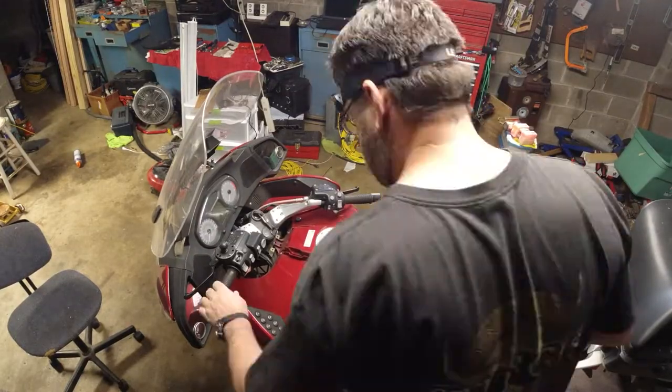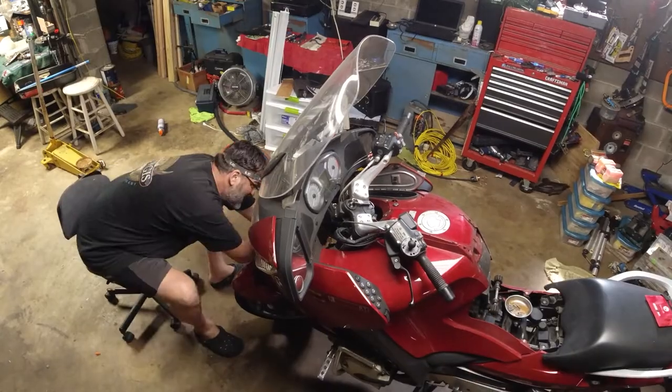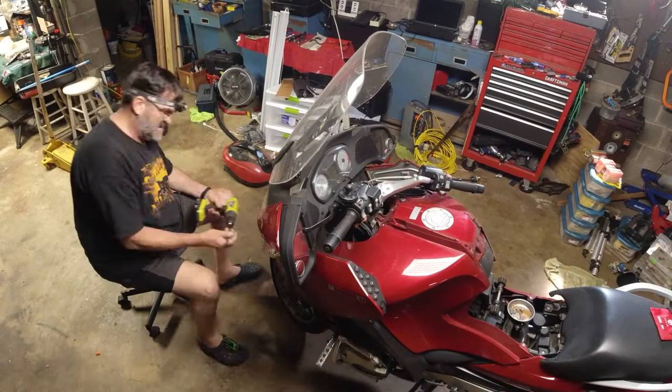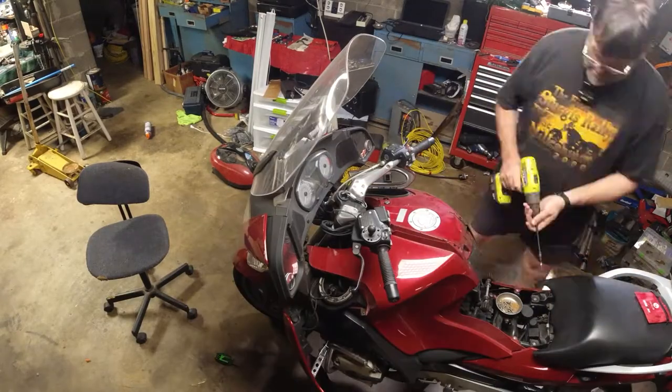So you're looking at my motorcycle that I bought last year. I have rechristened her Rocinante after Don Quixote's trusty steed that took him on adventures.